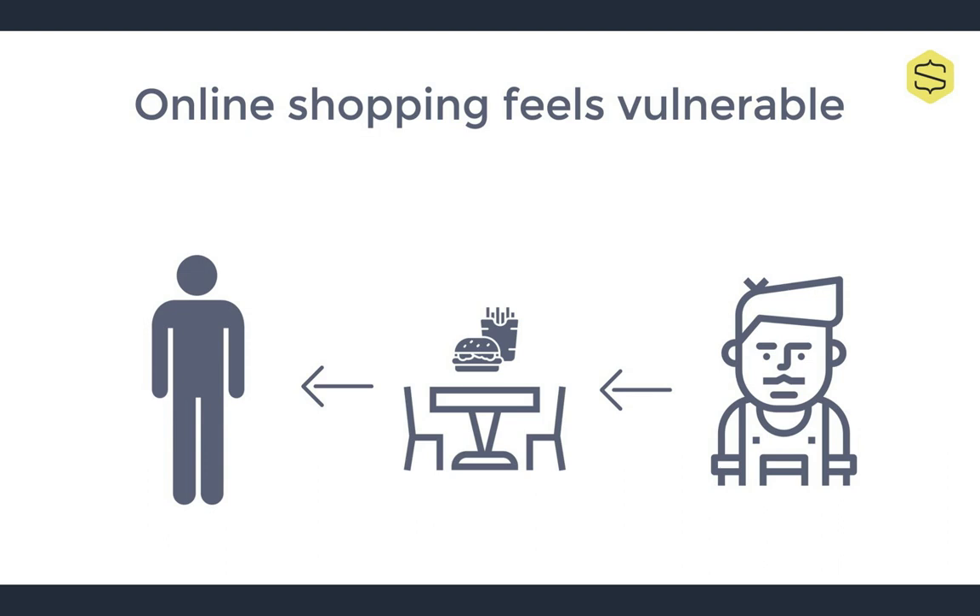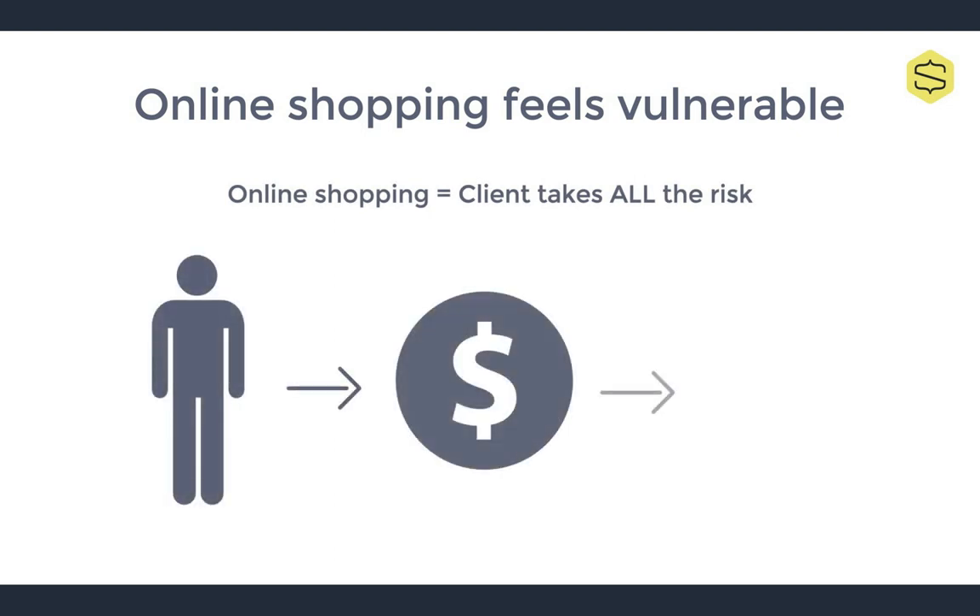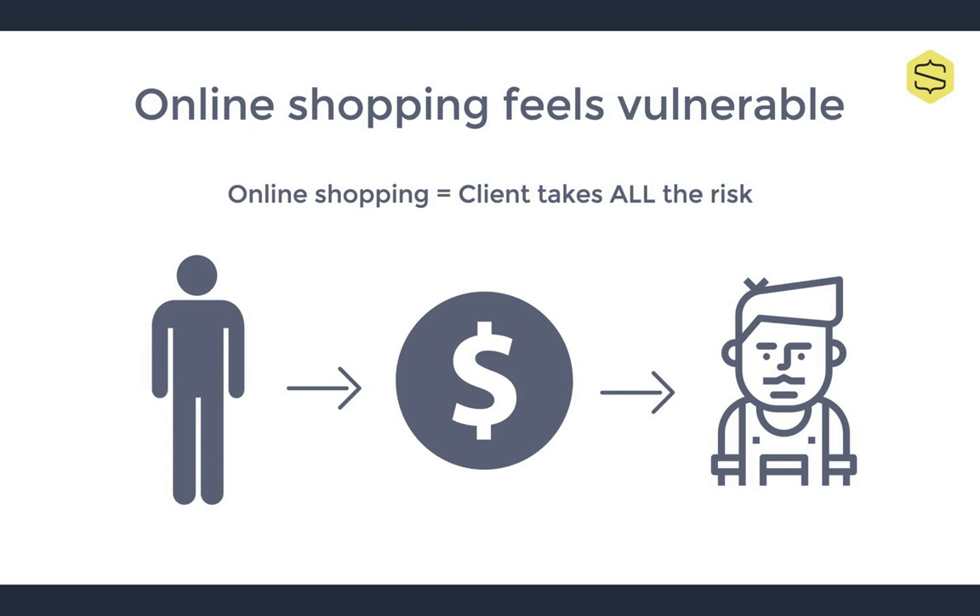Hence why anyone who's ever worked in the restaurant industry has some horror story about dine and dashers. In that scenario, the customer assumes less financial risk than the merchant. Online shopping, however, is the exact opposite. The client assumes 100% of the risk because they are paying for an item they will not immediately have. This is less true with digital products, but still takes a leap of faith that after payment the software will be instantly available and actually work. This is an incredibly vulnerable feeling, and is one of the reasons why it's important to show your customers that your website is totally 100% secure.